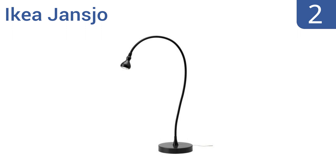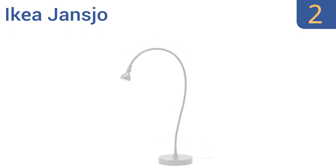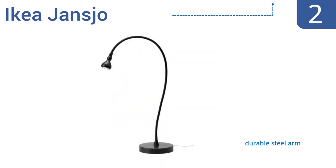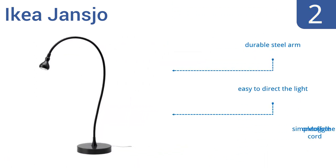At number 2. The IKEA Jansjo provides style and quality at an affordable price. The slim design effectively illuminates your work area without taking up much space, and lasts 20 times longer than incandescent bulbs. It includes a durable steel arm that makes it easy to direct the light, and a simple on-off toggle on the cord.